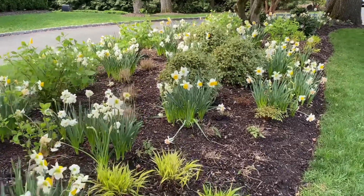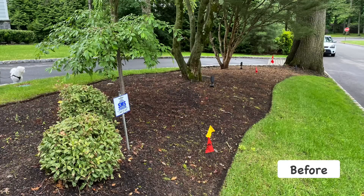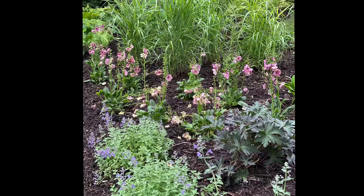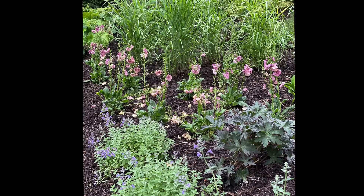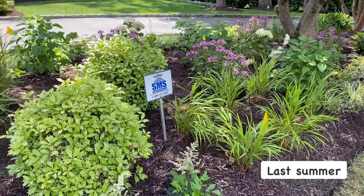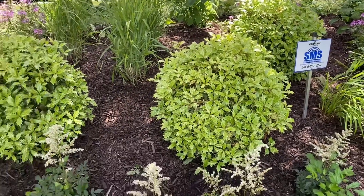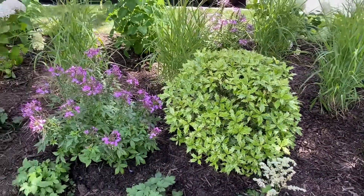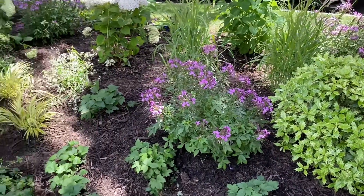This is what the bed looked like before — as you can see there's absolutely nothing there. And this is the day of the installation, and this is right after the plants were installed. This video is from last summer when the plants already started to fill in. The bed is only a few weeks old but you can see how lush and beautiful it is.